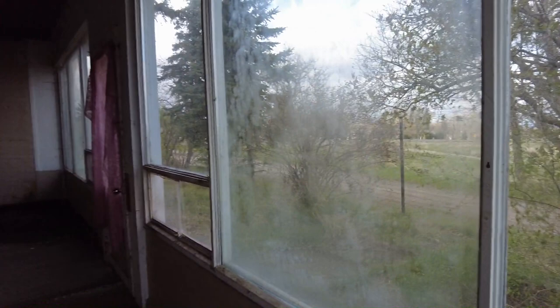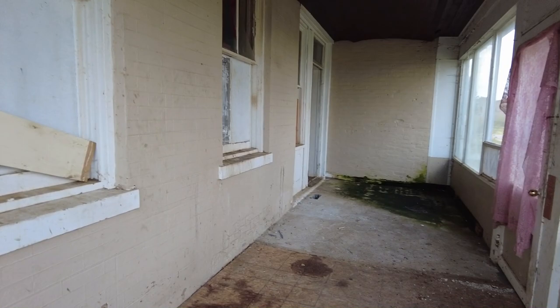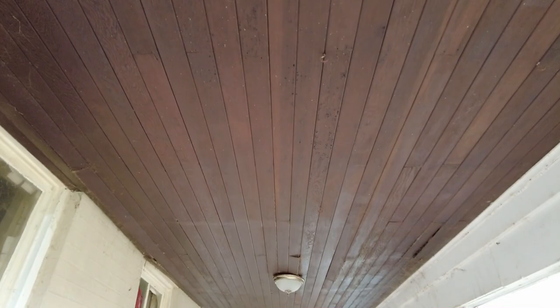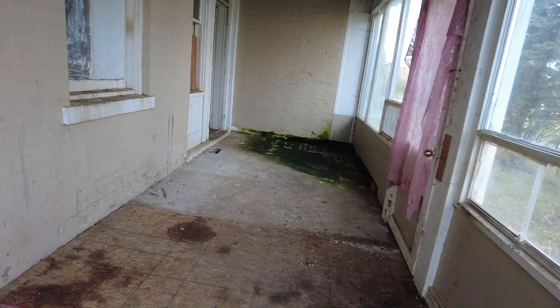Alright guys, we are in this massive abandoned country estate that Xenuzeh and I just randomly came across. Right now we are in an enclosed porch, and right off the bat you can tell there was some major money in this place — look at the nice wood ceiling. This is a big enclosed porch, and a huge sprawling property.